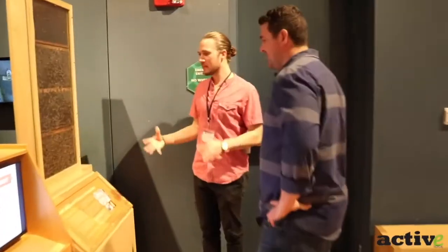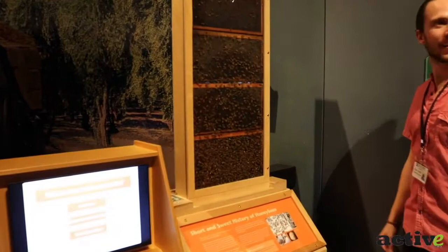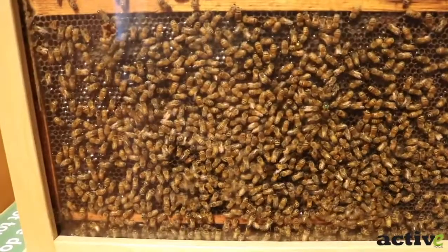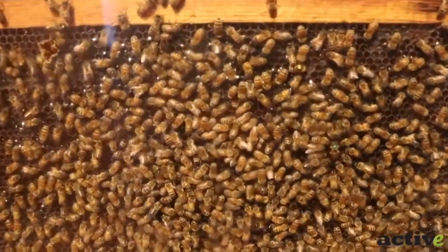Another cool thing in this room — we have a live beehive. For a while they weren't coming, but they showed up here recently. There's a portal right here and we have a beekeeper that comes regularly. The bees literally come from outside and found it, and now they're maintaining the hive on their own.